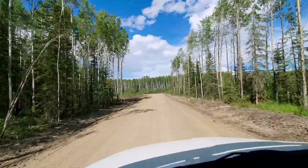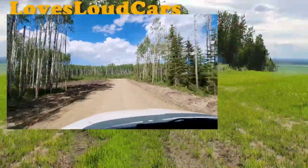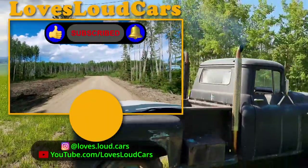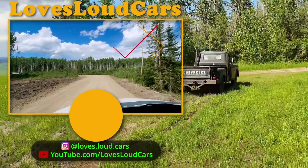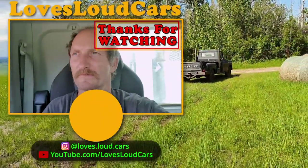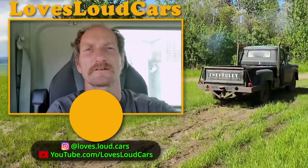Hey, where you guys at? I'm just at the 5 of 15 access, waiting for you. There you have it — now it's time to be done for the day. Thanks for watching, talk to you later.